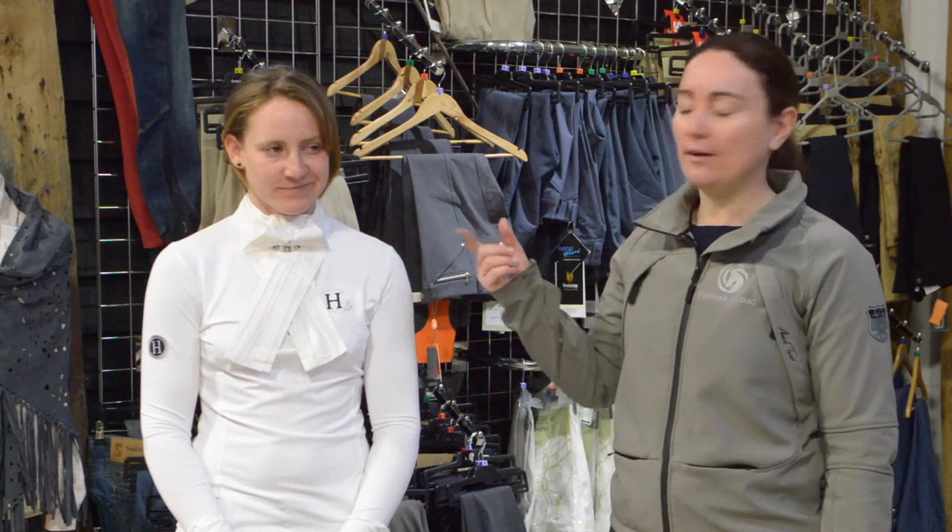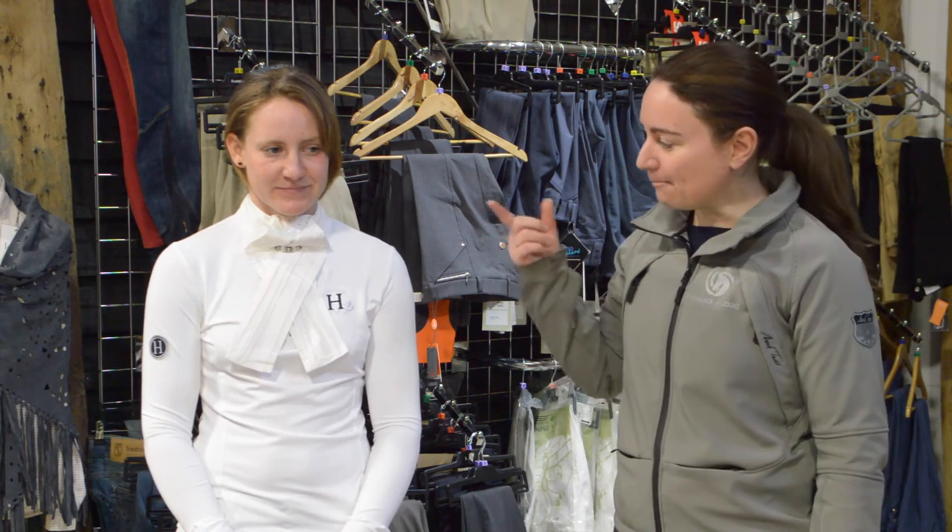Grace is wearing a stock from the Silk Route, which is a company based in Scotland. They're all made of pure silk and this one is a really nicely tied one with a little diamante finish, which is perfect for winning that dressage test.